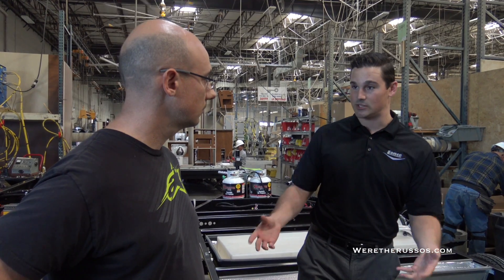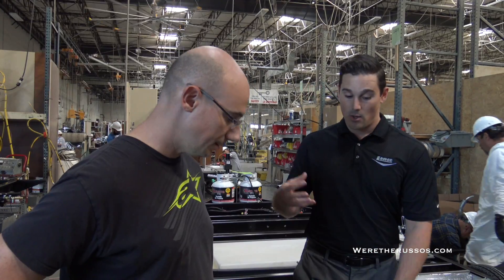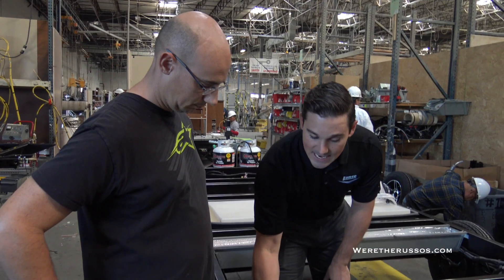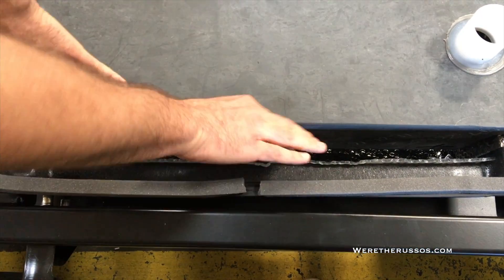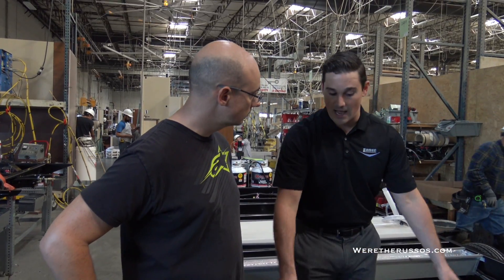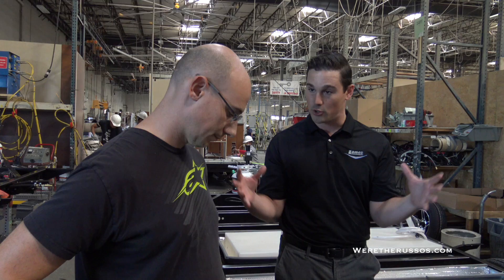One of the big things that sets our company apart — and a lot of customers come to us specifically — is because of our Four Seasons package. With our enclosed tank design, you'll see you have your holding tank enclosed in an additional enclosure with insulation. We're then tying that into our furnace and into your heating system. So as long as you have LP propane, you're going to be able to heat not only your coach but also your holding tanks for use in well below freezing temperatures.